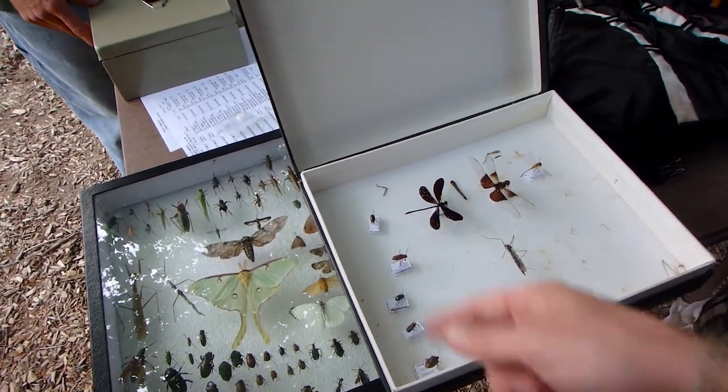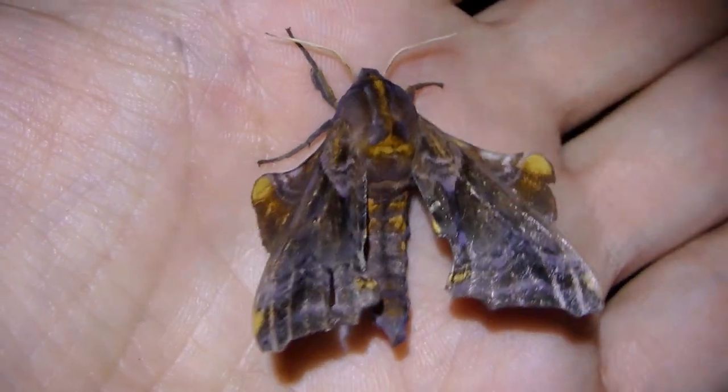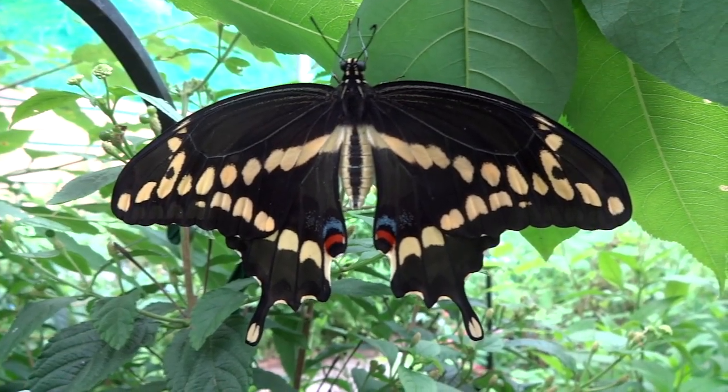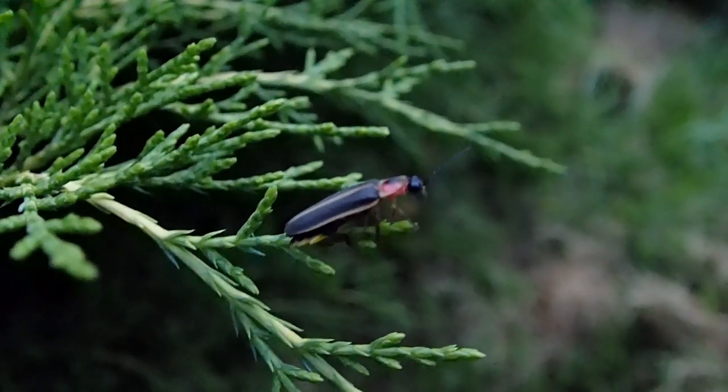Looking back, like any kid, there was a handful of insects that I learned to ID at an early age. They were the landmark bugs: butterflies, fireflies — my favorite.